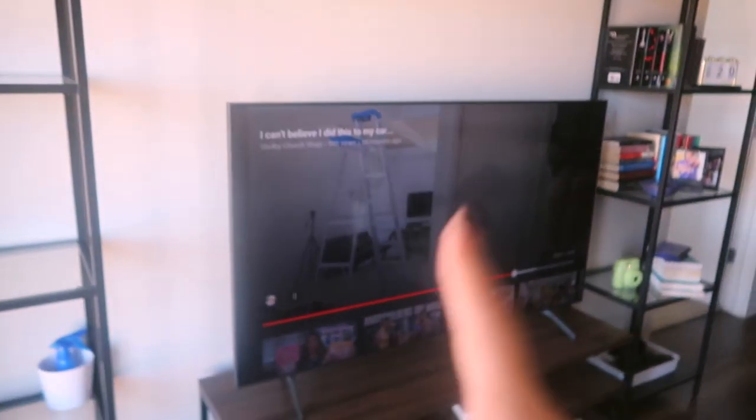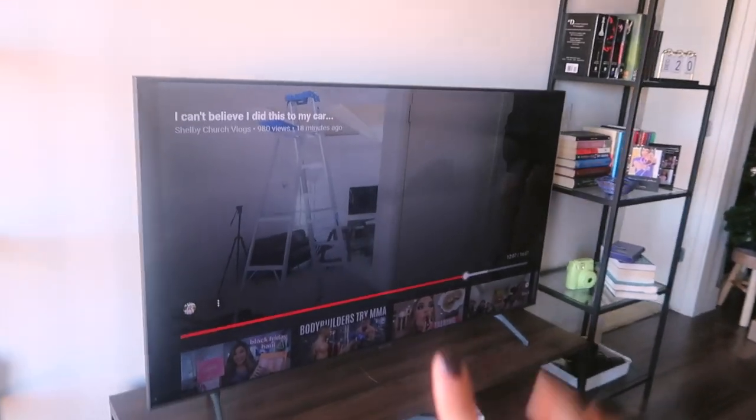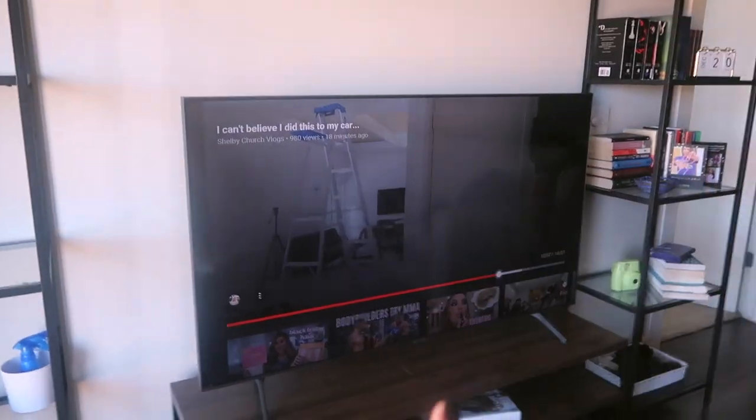I got a new TV — I got this for Black Friday, it's a 4K 58-inch Samsung. My smaller 40-inch TV ended up going in my bedroom. My friend came over and mounted it, so that's in my bedroom now.